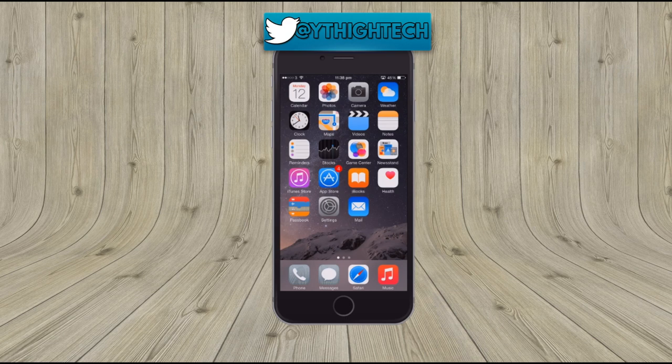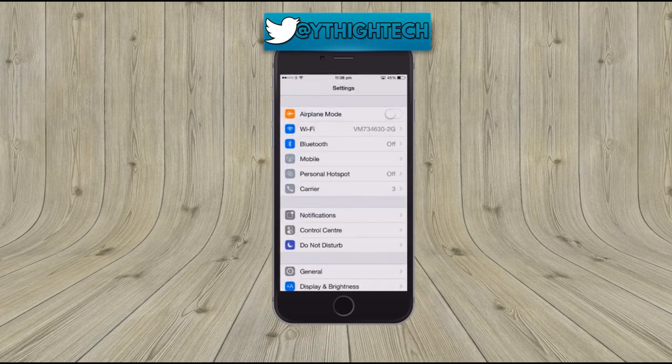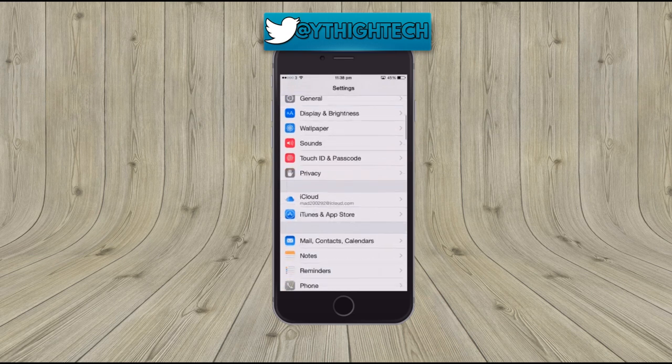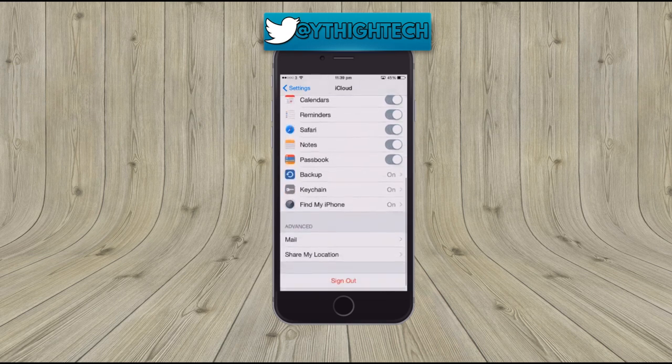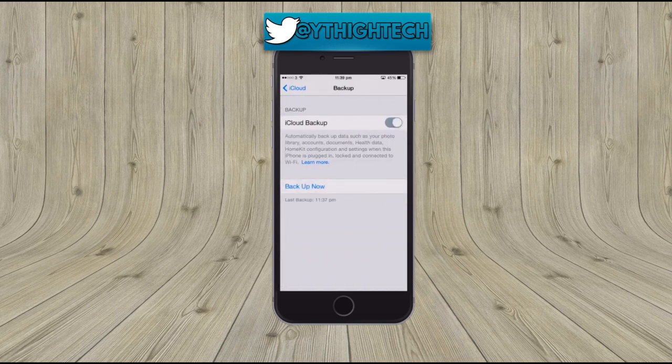In order to do that, all you simply do is select Settings on whichever device you're using, scroll down to iCloud. Once you see iCloud, go down to the bottom which is Backup. Select Backup and make sure iCloud Backup is green. This is how you enable automatic iCloud backups.